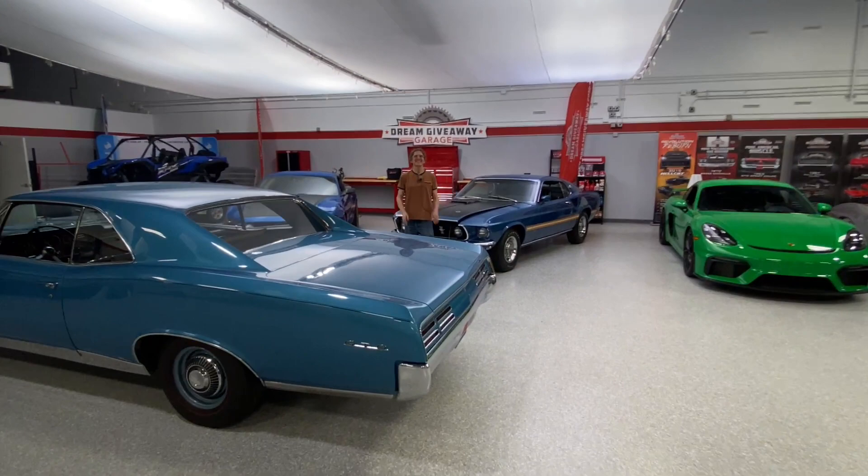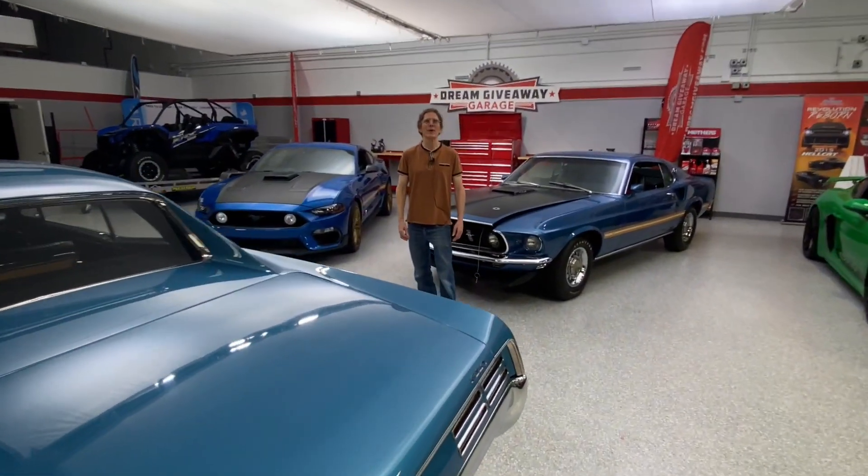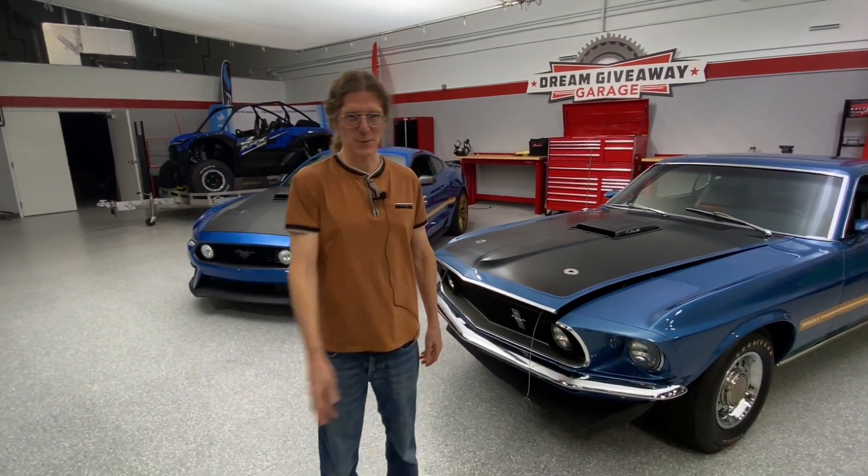Hey everybody, hey guys, Chris here live in the Dream Giveaway Garage — happy Monday! So good to see you guys today. PJ's getting his cardio with those long camera moves right there.